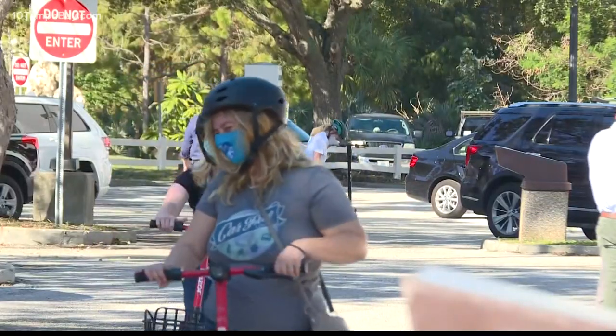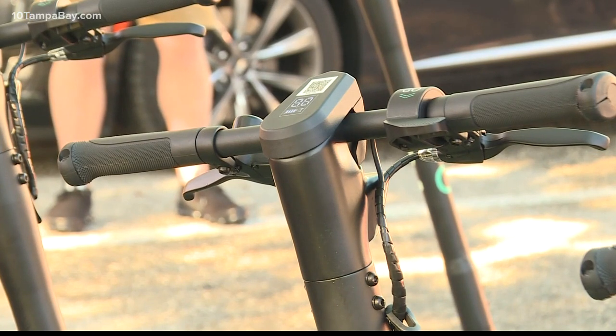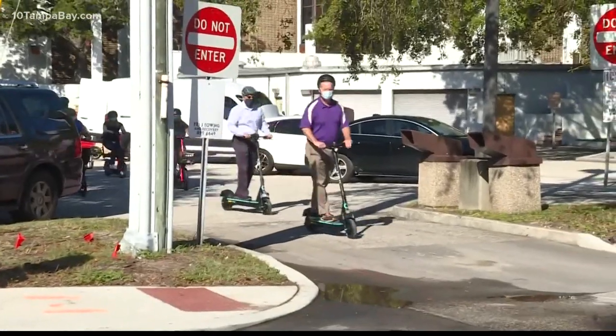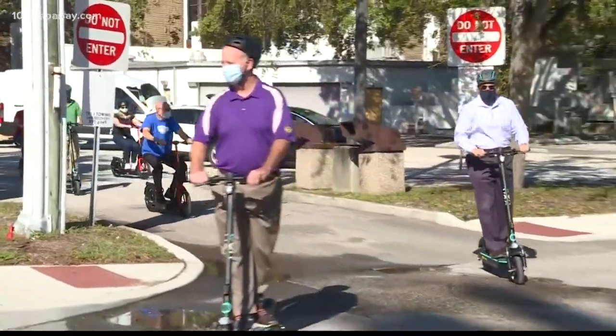Saint Pete hopes that this will not just be a fun toy, but a real alternative for eco-friendly travel. What we tried to do is to create an opportunity for people of all ages and all comfort levels to get out of their cars and use different means of transportation to get around our downtown.